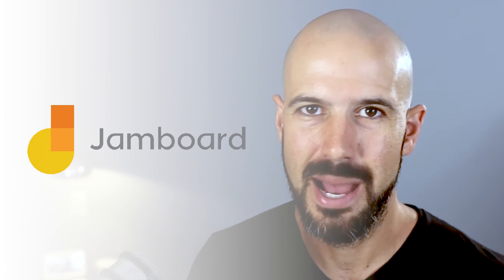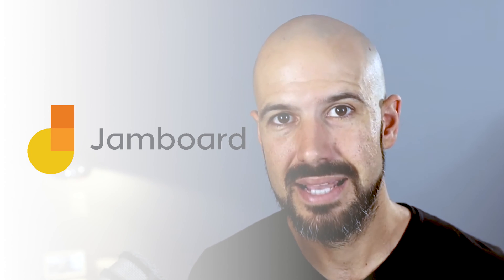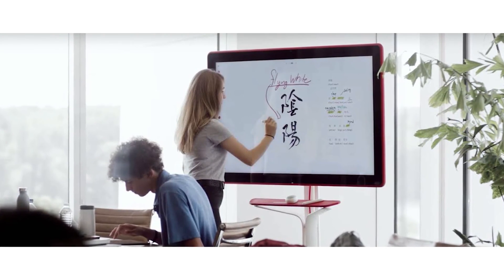Next up is a lesser-known tool unless you're in a larger business, and that is Google Jamboard. Jamboard is an amazing tool — you can buy a literal physical machine for about $10,000 and put it in your office. But if you're not on that budget, or you're just interested in collaborating with your team via the web, you can go straight to jamboard.google.com and use the web version, or even download the apps for your mobile device or tablet.